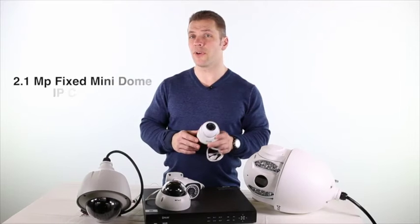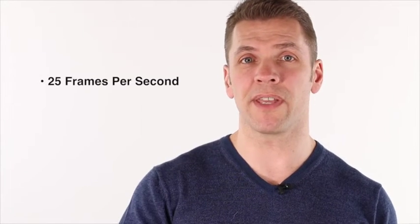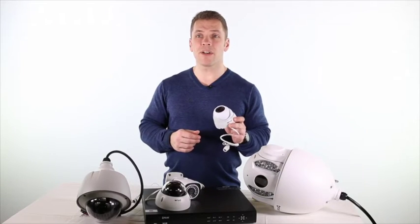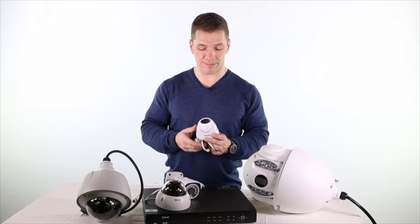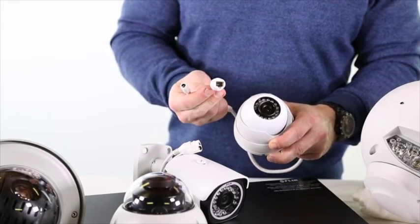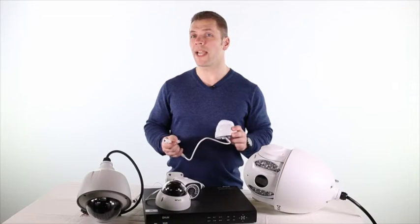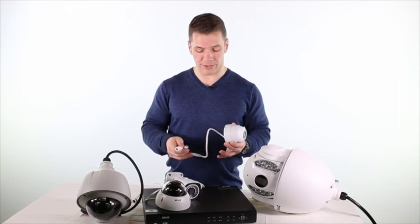Users can even set up multi-site viewing on the FLIR Cloud CMS for PC and Mac. This is the FLIR 2.1 megapixel fixed mini-dome IP camera. FLIR fixed-dome IP cameras offer exceptional HD quality in real-time at 25fps, with all models providing outstanding night vision with a true day-night IR cut filter plus IR illumination. Installation is made easy with a Power over Ethernet option, allowing for simplified cabling, while the cameras are built rugged, ensuring suitability for both indoor and outdoor installations.